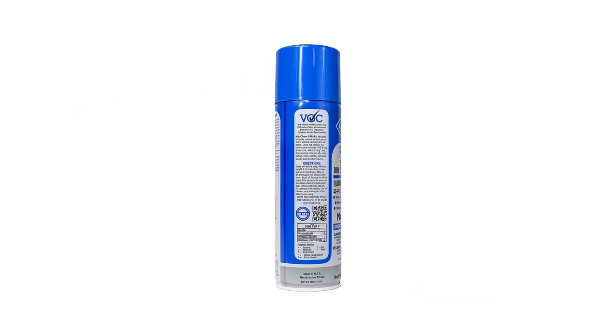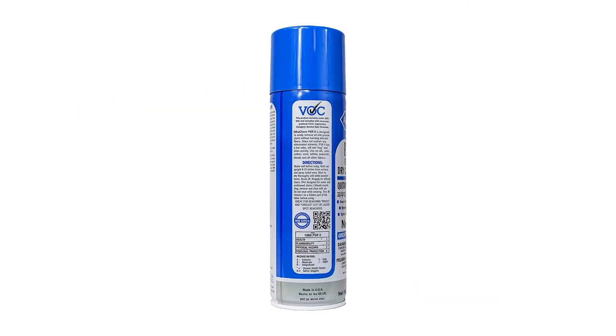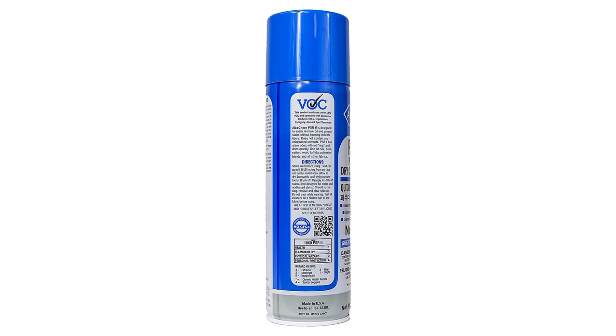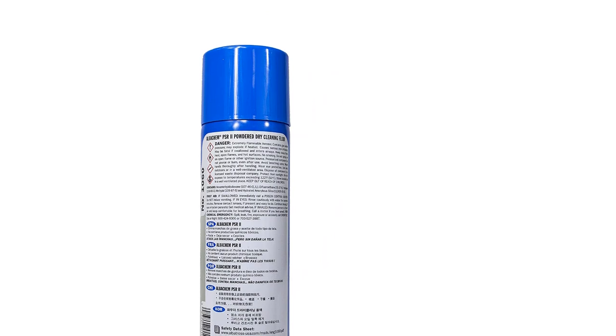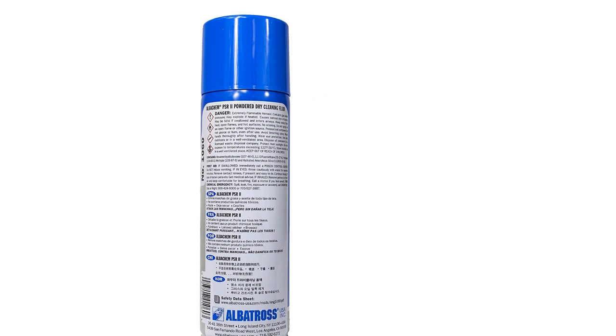So you'll get a lot of uses out of it before it runs out. In addition, you can use this spot remover to clean other things such as backpacks, carpets, hats, and clothes.